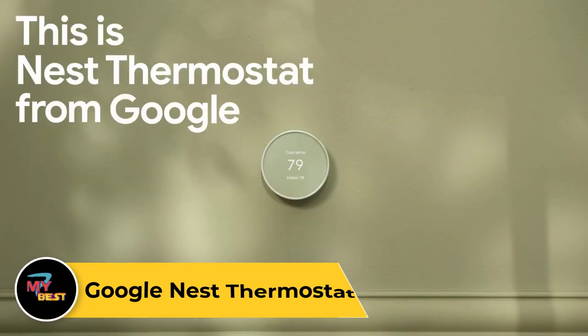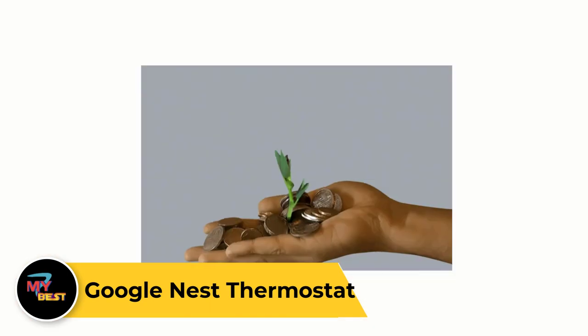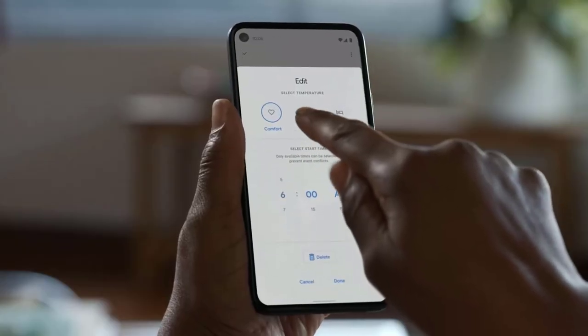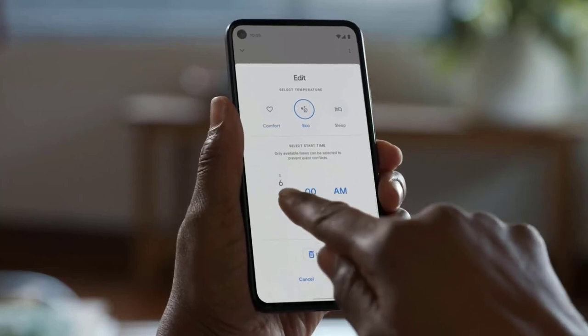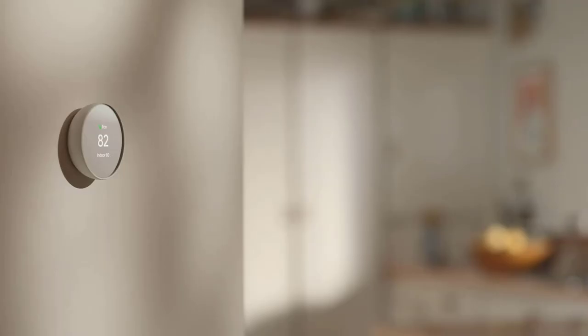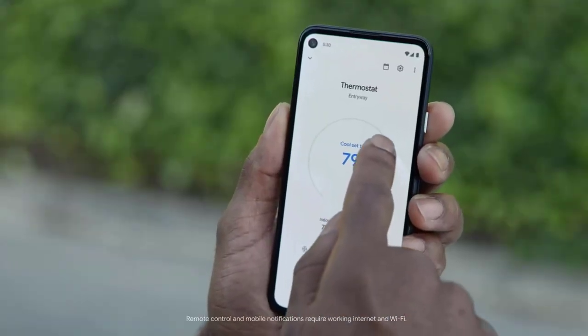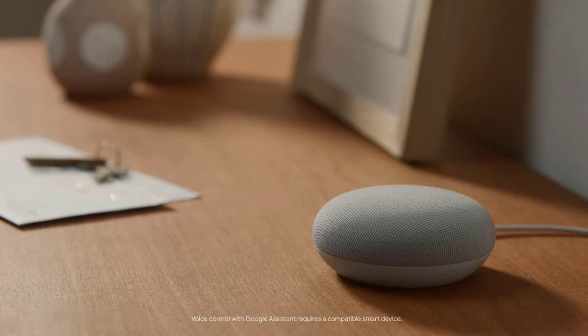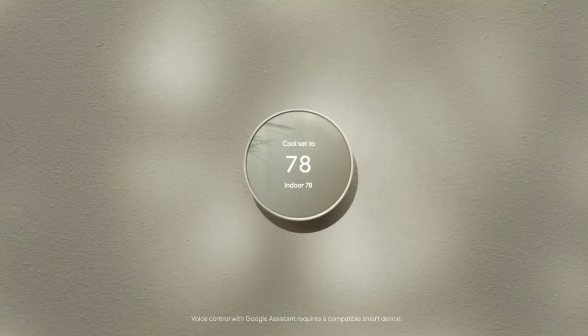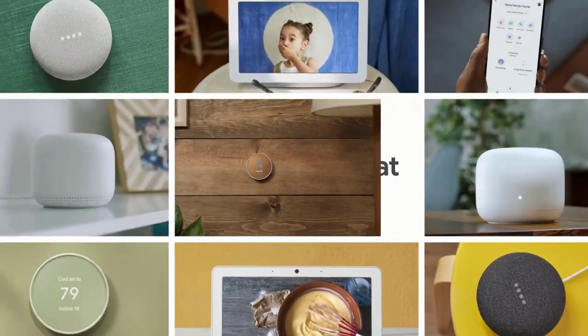Google Nest Thermostat. The Google Nest Thermostat is a smart and energy-efficient device designed to optimize home heating and cooling. With its sleek and minimalist design, it seamlessly blends into any home decor. Utilizing advanced algorithms and sensors, it learns your preferences and adjusts the temperature automatically to maximize comfort and energy savings. Compatible with voice assistants and smartphone apps, the Nest Thermostat allows for convenient control and monitoring from anywhere. Its intuitive interface provides insights into energy usage and suggests personalized settings to further optimize efficiency. With features like scheduling and geofencing, it ensures your home is always at the right temperature, whether you are home or away.